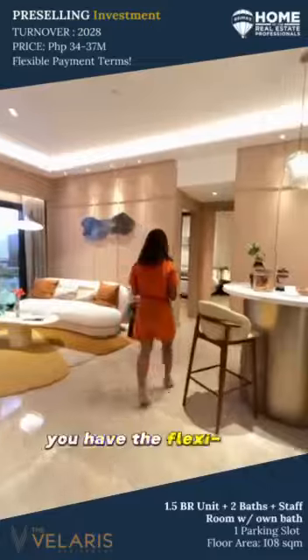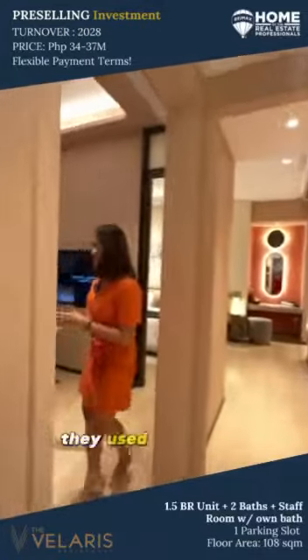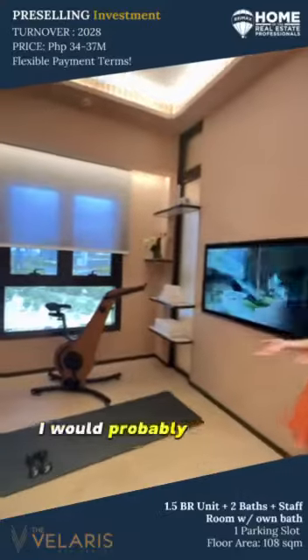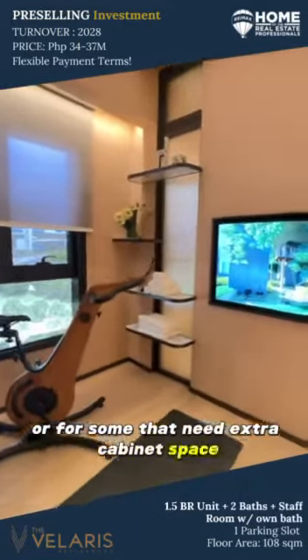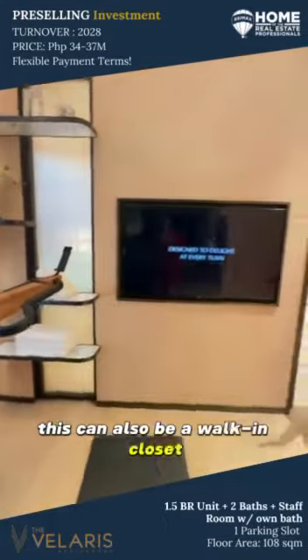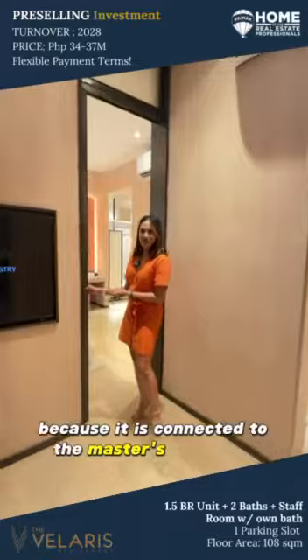And on this side, you have the flexi room. It can be another bedroom, but in this case we used it as a gym. I would probably use it as an office, or for some that need extra cabinet space, this can also be a walk-in closet because it is connected to the master's bedroom.